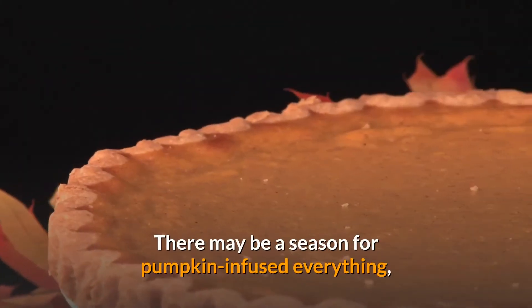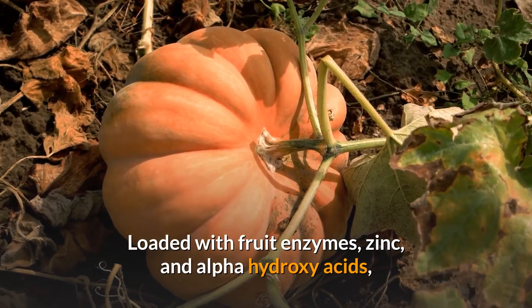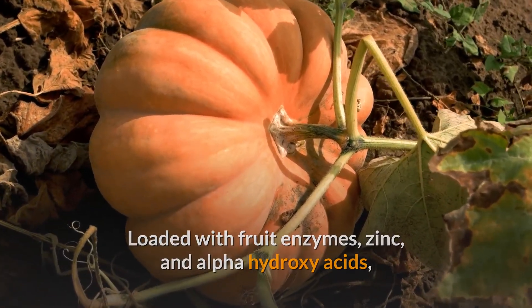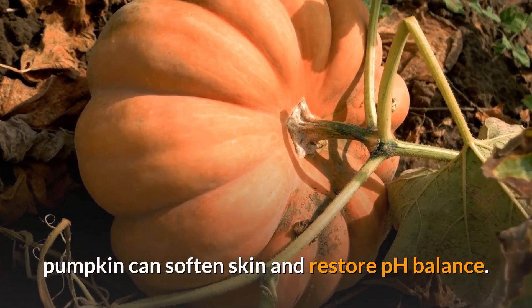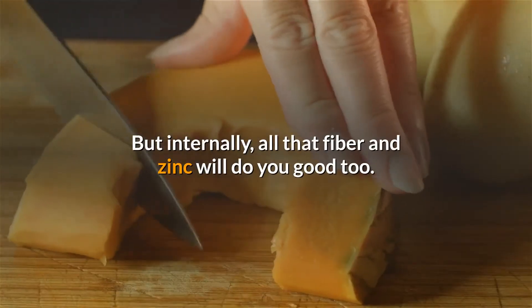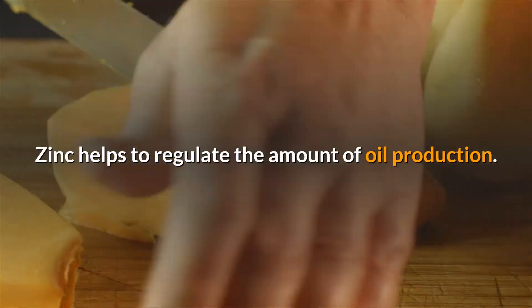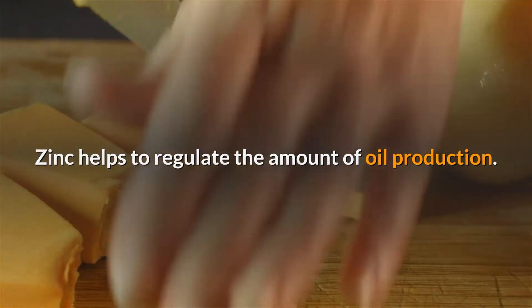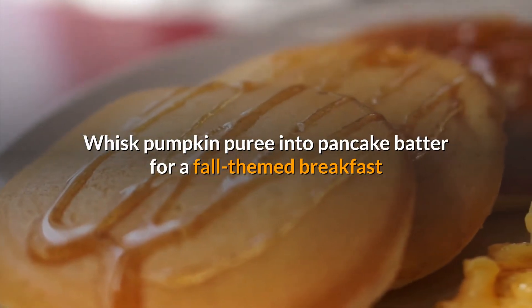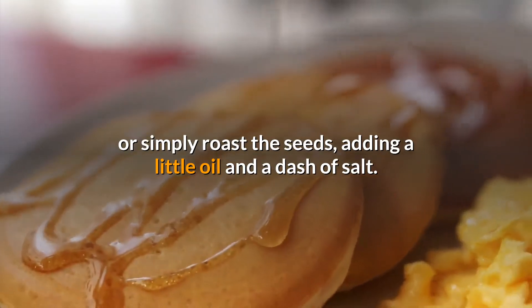7. Pumpkin. There may be a season for pumpkin-infused everything, but there's a lot more to this gourd than pie and lattes. Loaded with fruit enzymes, zinc, and alpha-hydroxy acids, pumpkin can soften skin and restore pH balance. It's why you also find it in many masks and exfoliating products. But internally, all that fiber and zinc will do you good too. Zinc helps to regulate the amount of oil production. Whisk pumpkin puree into pancake batter for a fall-themed breakfast or simply roast the seeds, adding a little oil and a dash of salt.